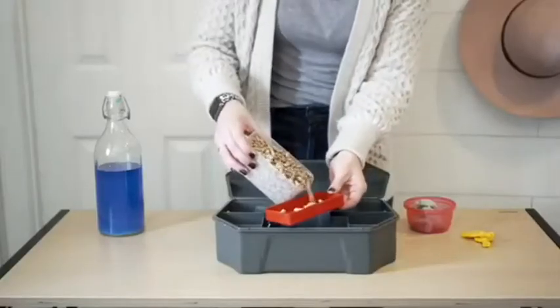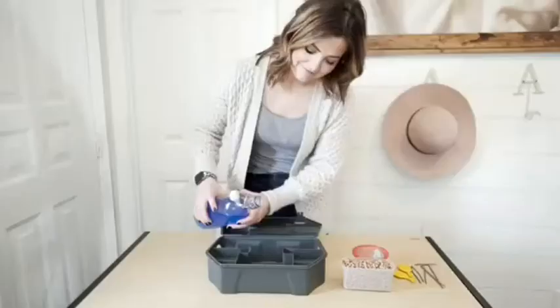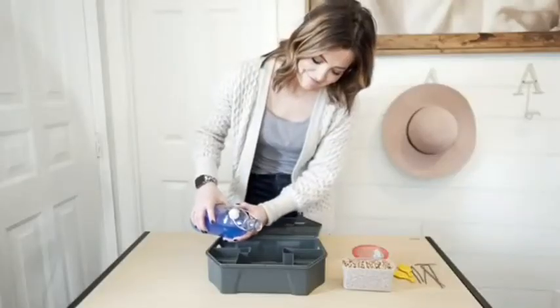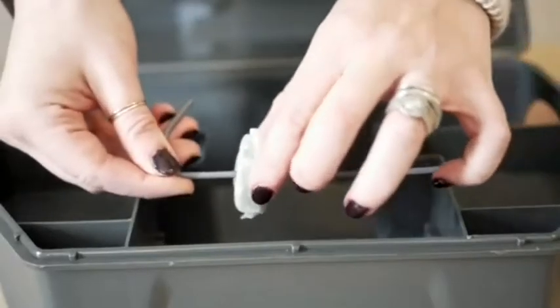The Red Top Bait Station works with all forms of rodent bait, including pellets, liquid, or blocks, and is fully customizable with a multi-use rod system so you can find the setup that works for you.